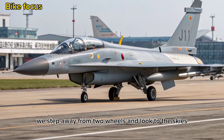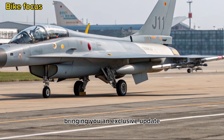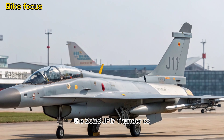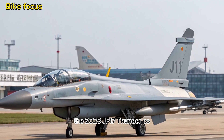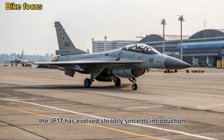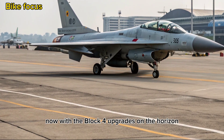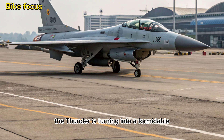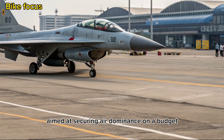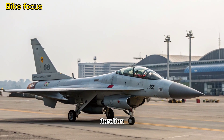Today on Motofocus, we step away from two wheels and look to the skies, bringing you an exclusive update on one of the most talked about fighter jets of the modern era, the 2025 JF-17 Thunder. Co-developed by Pakistan and China, the JF-17 has evolved steadily since its introduction. Now, with the Block 4 upgrades on the horizon, the Thunder is turning into a formidable multi-role platform aimed at securing air dominance on a budget. Here's everything you need to know about its 2025 iteration.